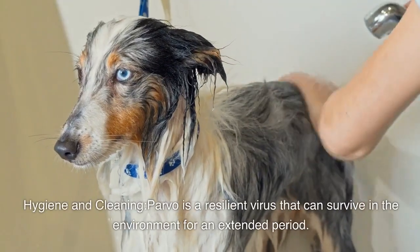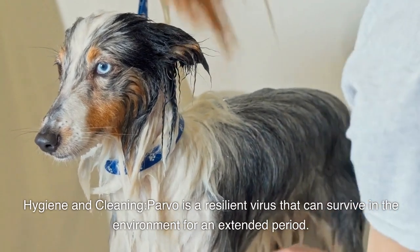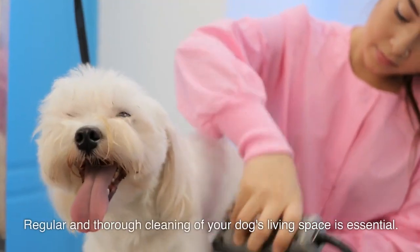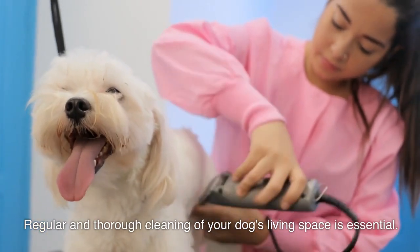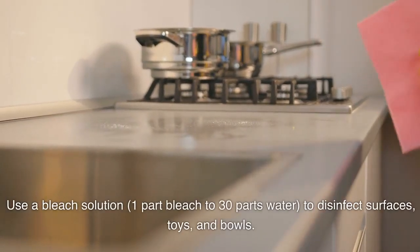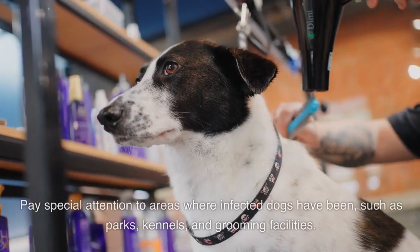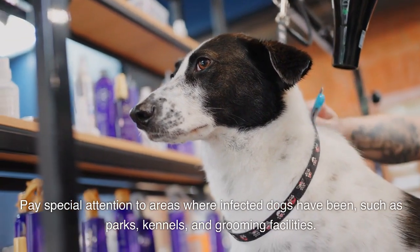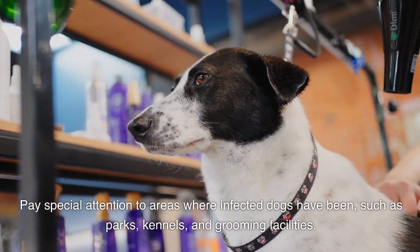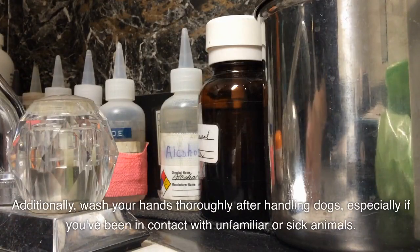Hygiene and cleaning: Parvo is a resilient virus that can survive in the environment for an extended period. Regular and thorough cleaning of your dog's living space is essential. Use a bleach solution — one-part bleach to 30-parts water — to disinfect surfaces, toys, and bowls. Pay special attention to areas where infected dogs have been, such as parks, kennels, and grooming facilities. Additionally, wash your hands thoroughly after handling dogs, especially if you've been in contact with unfamiliar or sick animals.